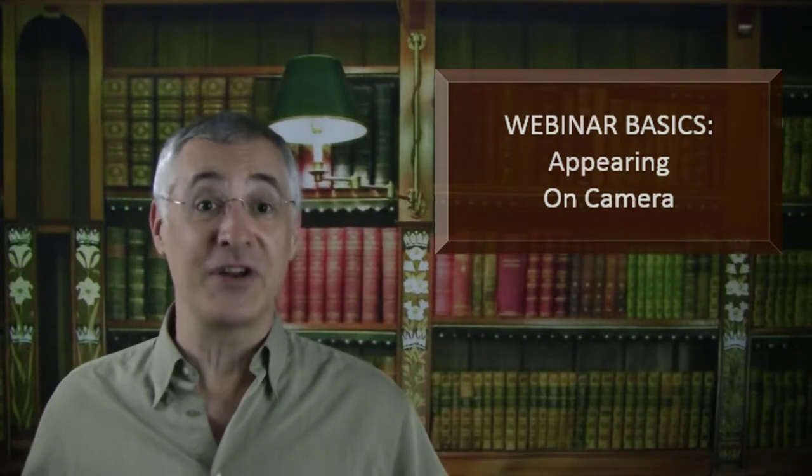Ken Molay here with a tip from the library. Attendees love seeing the person who's talking to them. Given a choice, they'll always ask for the presenter to appear on camera. But presenting on camera is much, much harder than presenting by voice only.